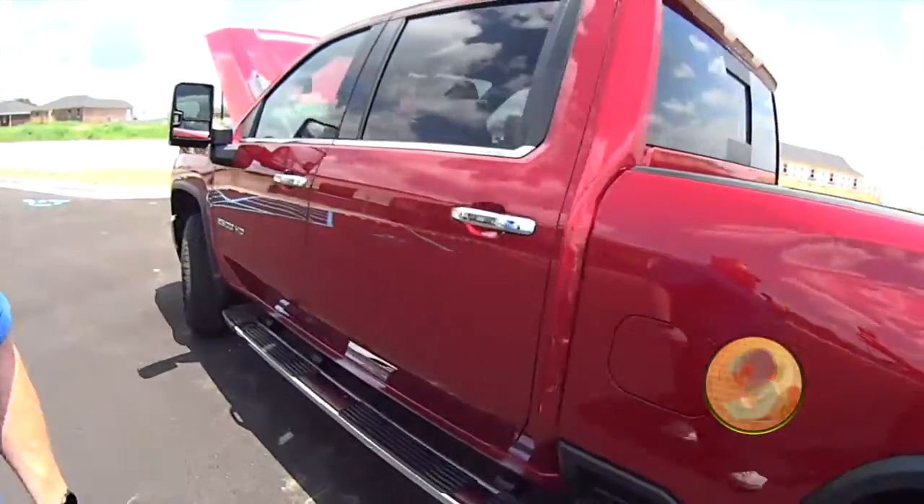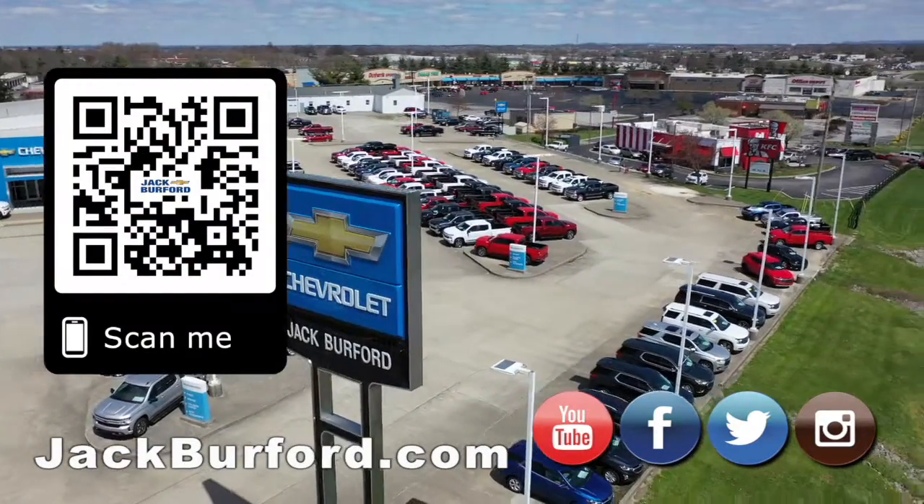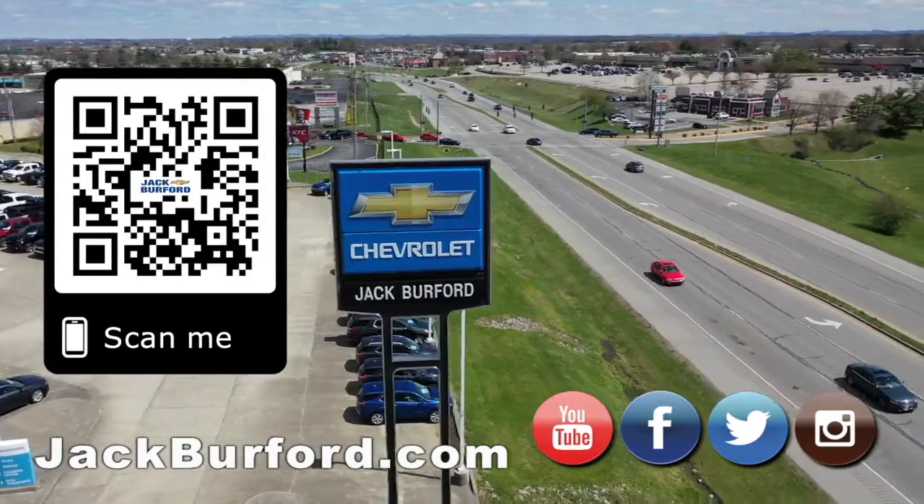If you want to know any more information about it, check it out at jackburford.com and all the social media. We'll see you all next time. Why would you buy a vehicle anywhere else? Make sure to visit us at jackburford.com and subscribe to our YouTube channel.